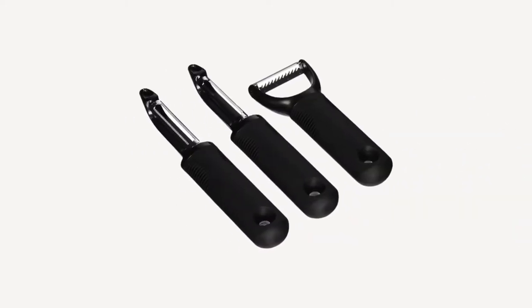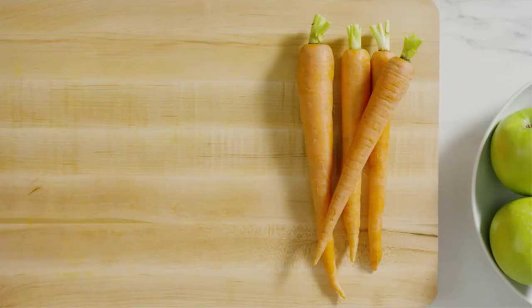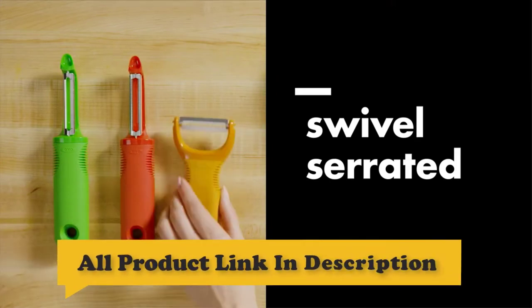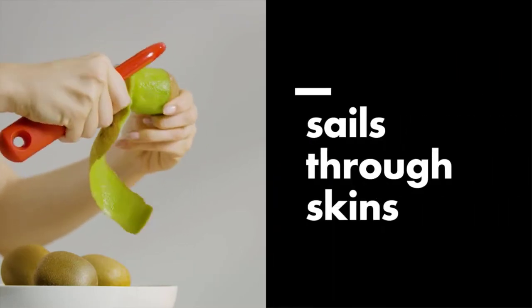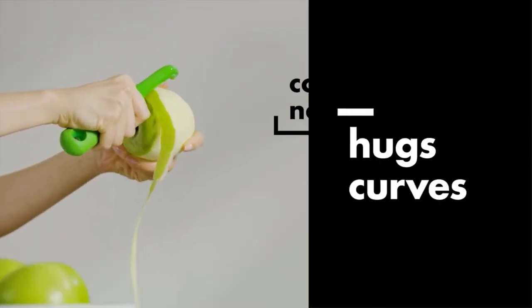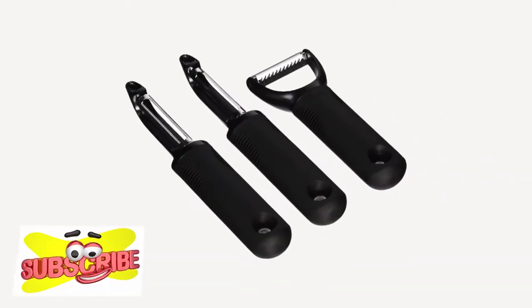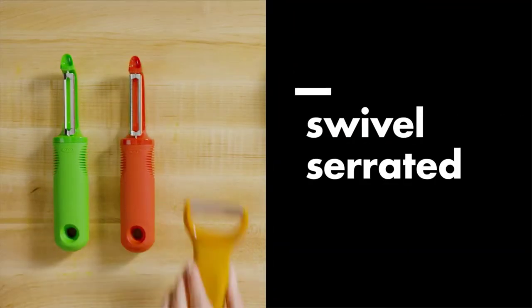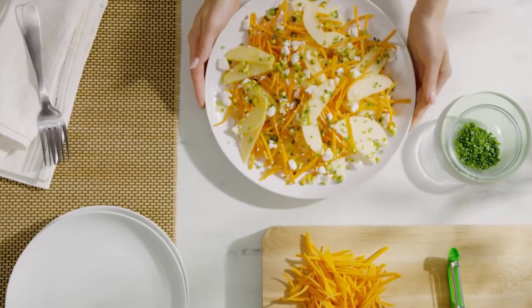Number 2: OXO Good Grips 3-Piece Peeler Set. Be prepared for any meal with the OXO Good Grips 3-Piece Peeler Set. The serrated peeler features a sharp stainless steel blade perfect for easily peeling fruits and vegetables. The swivel peeler has a sharp stainless steel blade that glides through the toughest skins. Garnish your meal with the julienne peeler. Each peeler has a soft, comfortable grip that is non-slip even when wet.